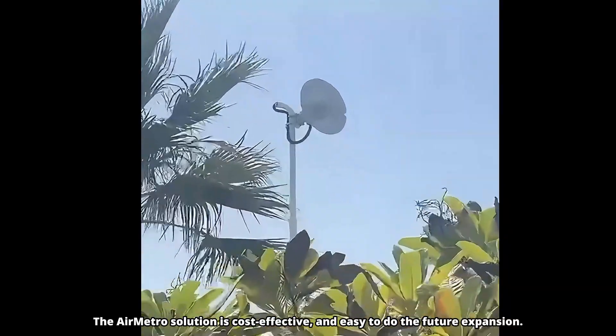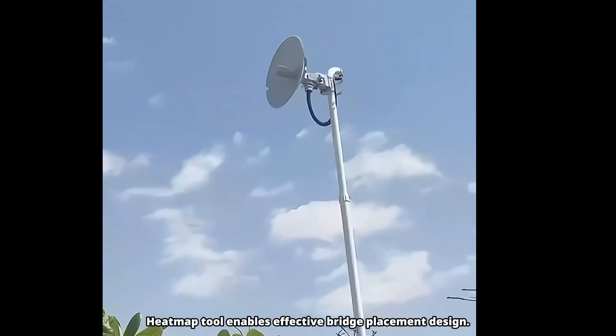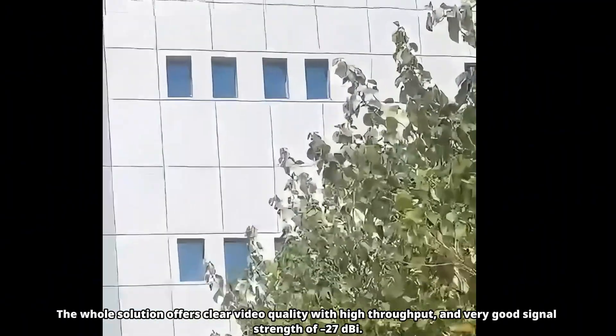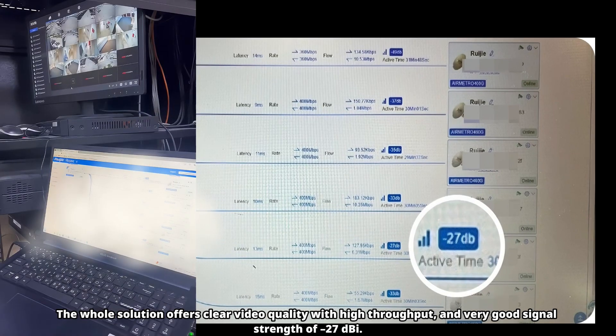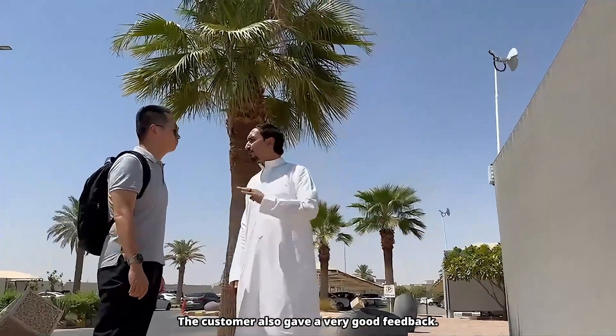The AirMetro solution is cost-effective and easy to support future expansion. The Heatmap tool enables effective bridge placement design. The whole solution offers clear video quality with high throughput and very good signal strength of minus 27 dBm. The customer also gave very good feedback.